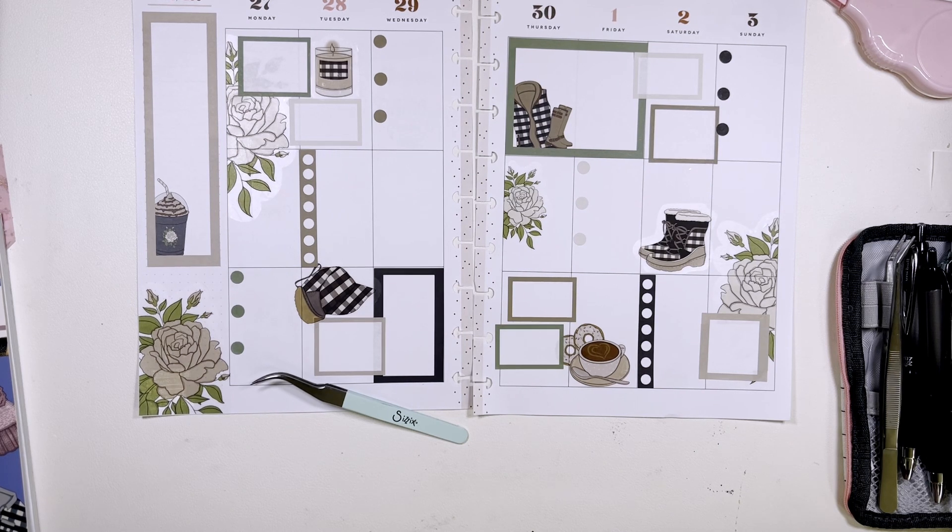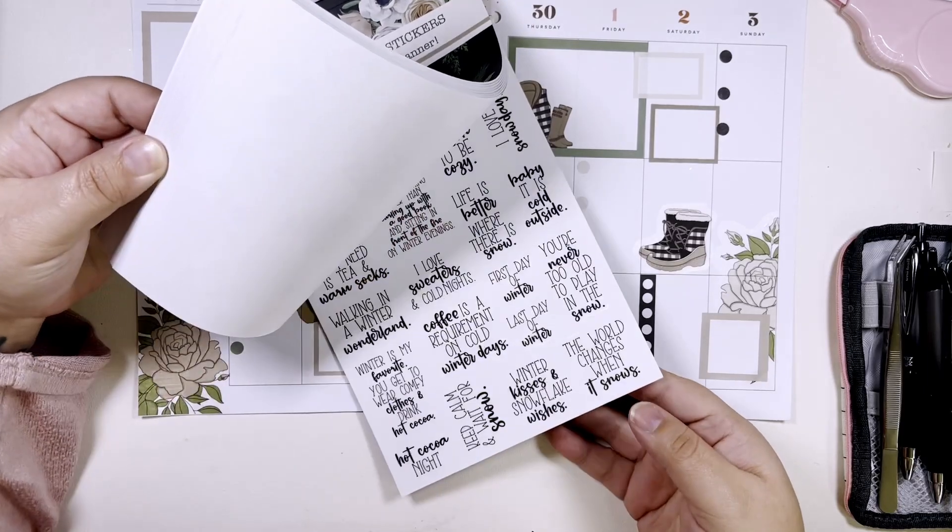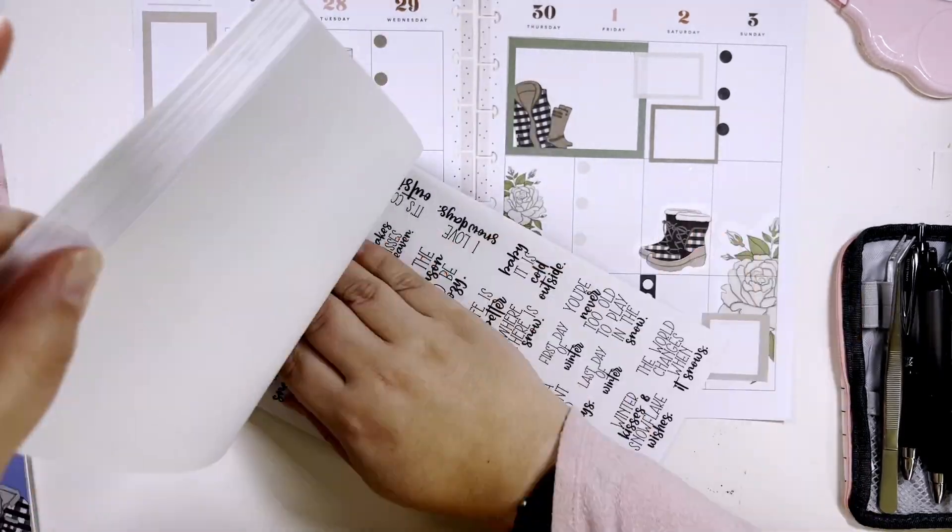I'm actually going to pull out this — it's Winter Florals Volume Three but it's got some cute quotes in the back.